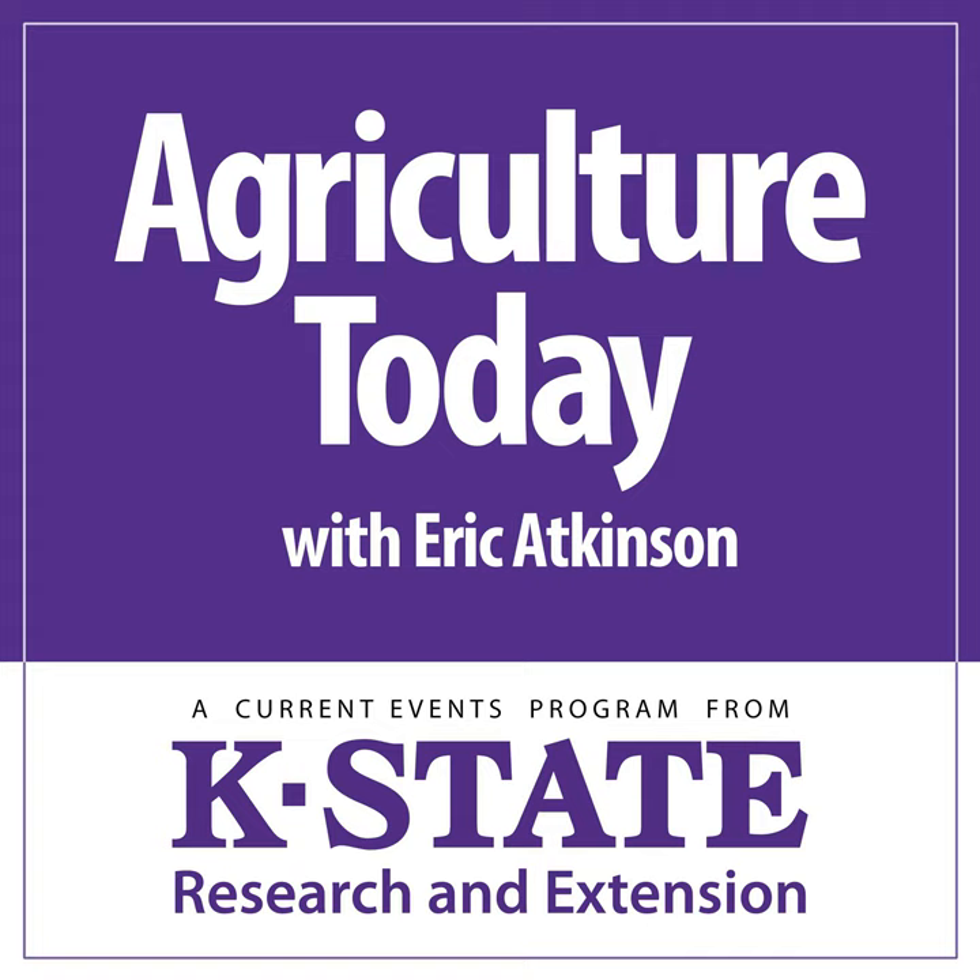Broadcasting from the campus of Kansas State University, this is Agriculture Today. Eric Atkinson here. After being extraordinarily slow out of the gate, the Kansas wheat harvest has been at full steam of late, indicated in the Weekly Crop Progress and Condition Report from the USDA. For the week ending this past Sunday: topsoil moisture supplies 12% surplus, 83% adequate, 5% short to very short. Subsoil moisture 13% surplus, 84% adequate, and only 3% short to very short. The winter wheat crop is 55% good to excellent, 29% fair, 16% poor to very poor, and the harvest now at 28% complete, still well behind the 61% five-year average.